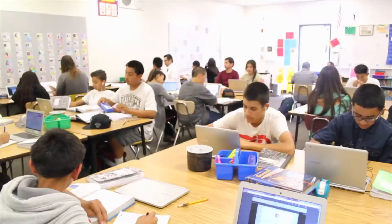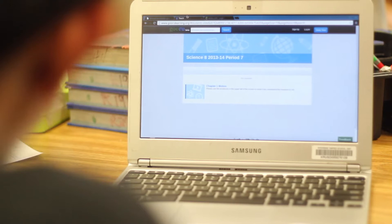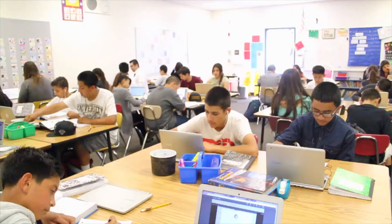I decided second semester would be a good time to implement something new, something different. I went from rows in my classes, so I could lecture in front of the class, to having different types of groups. As far as the structure for this new type of class, I'll utilize Haiku and Guru together and screencasting to get everything done.